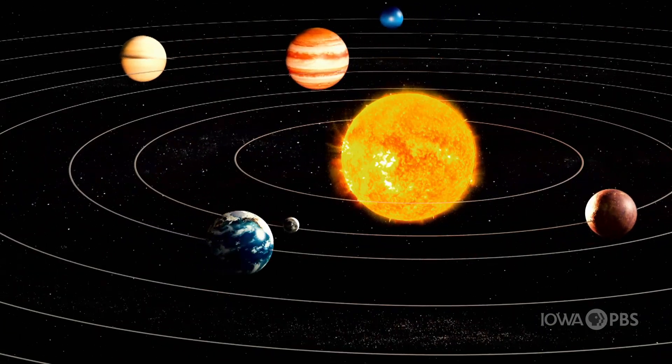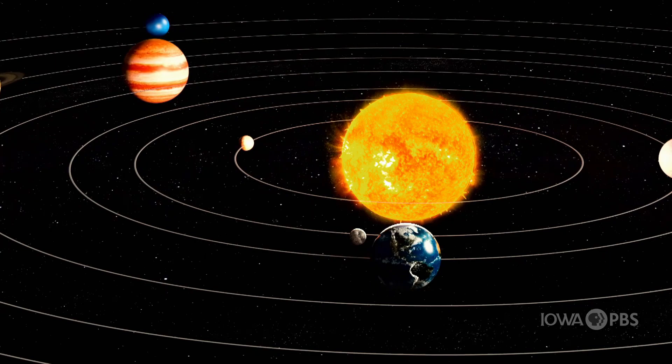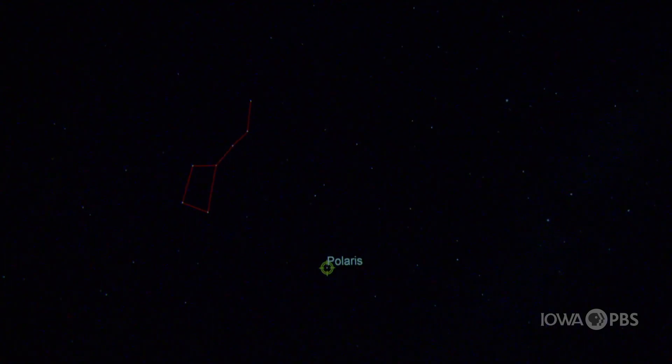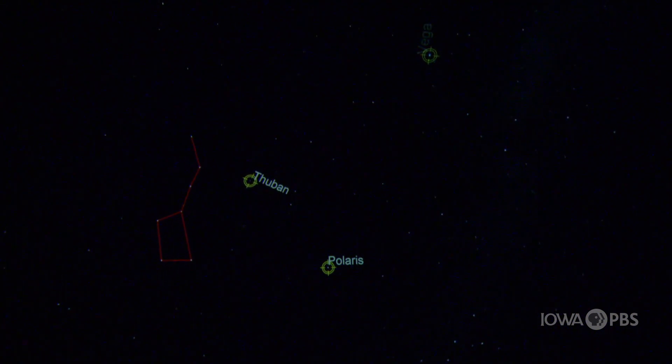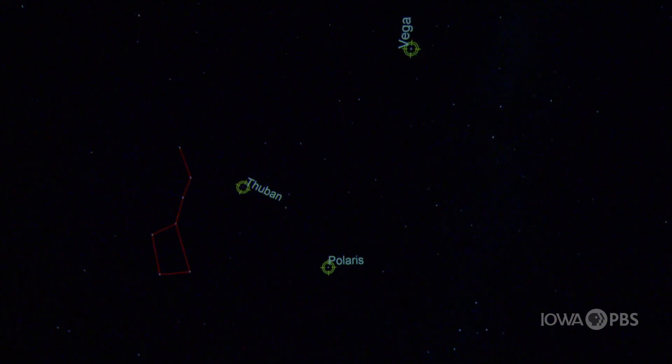Of course, it doesn't truly stay in the same spot — stuff in outer space is moving all the time. The Earth orbits the sun along with all of the other sun's planets. The sun flies around the center of our galaxy, and our galaxy flies through outer space. Because of all this movement, Polaris actually hasn't always been our North Star. A star named Thuban, a few thousand years ago, was our North Star. And a few thousand years from now, a star named Vega will be our North Star. Eventually Thuban will be our North Star again, then Polaris, then Vega, and the cycle will continue.